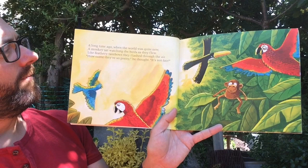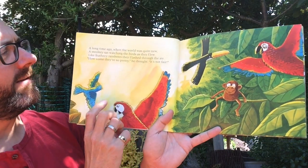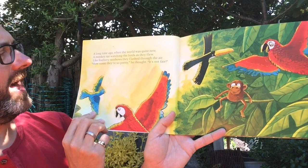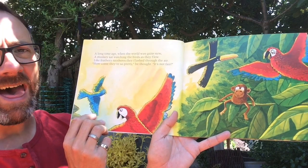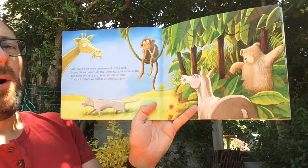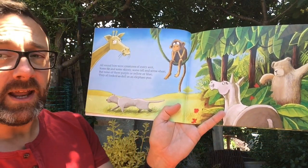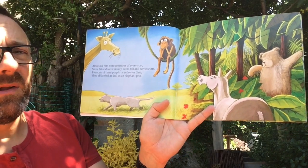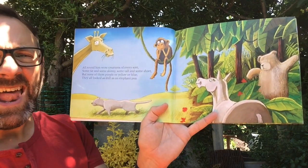A long time ago when the world was quite new, a monkey sat watching birds as they flew. Like feathery rainbows they flashed through the air. How come they're so pretty, he thought, it's not fair. All around him were creatures of every sort, some fat, some skinny, some tall and some short, but none of them purple or yellow or blue — they all looked as dull as an elephant poo.